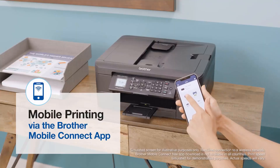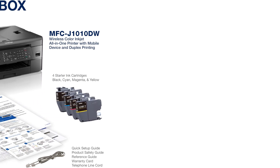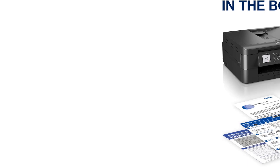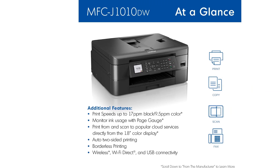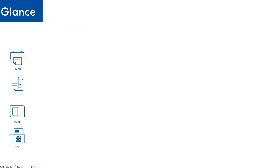It includes cloud connection for printing and scanning directly from popular cloud services. With features such as automatic duplex printing, a 20-page automatic document feeder, and a 150-sheet paper tray, the MFC-J1010DW is designed to handle various printing tasks with ease. The printer includes page-gauge technology for monitoring ink usage and remaining ink levels, and it is compatible with the Brother Mobile Connect app for convenient printing.